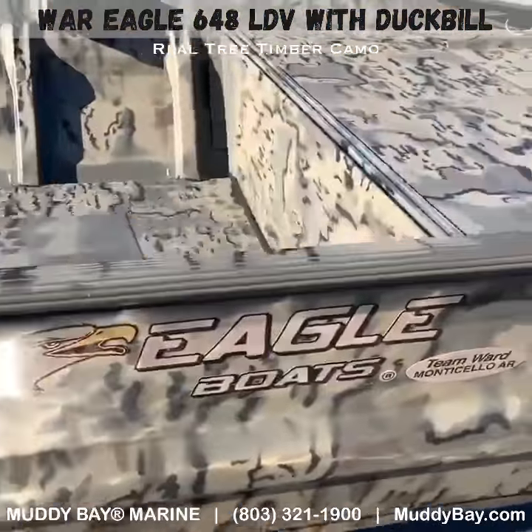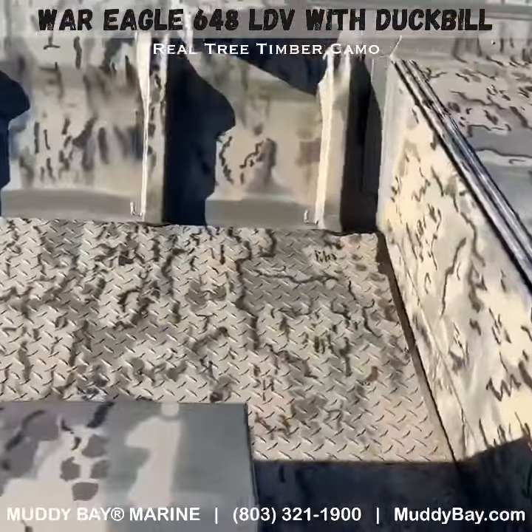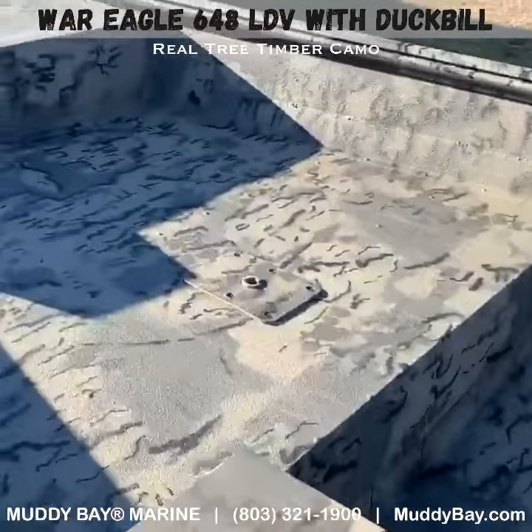Again, it's got the full rear deck, full tread plate floor, 60-inch gun box, and trolling motor kit.